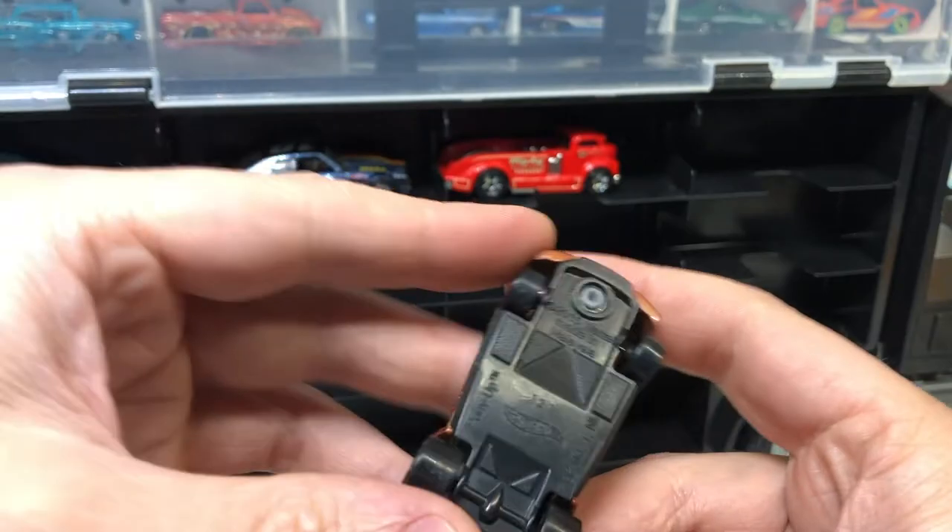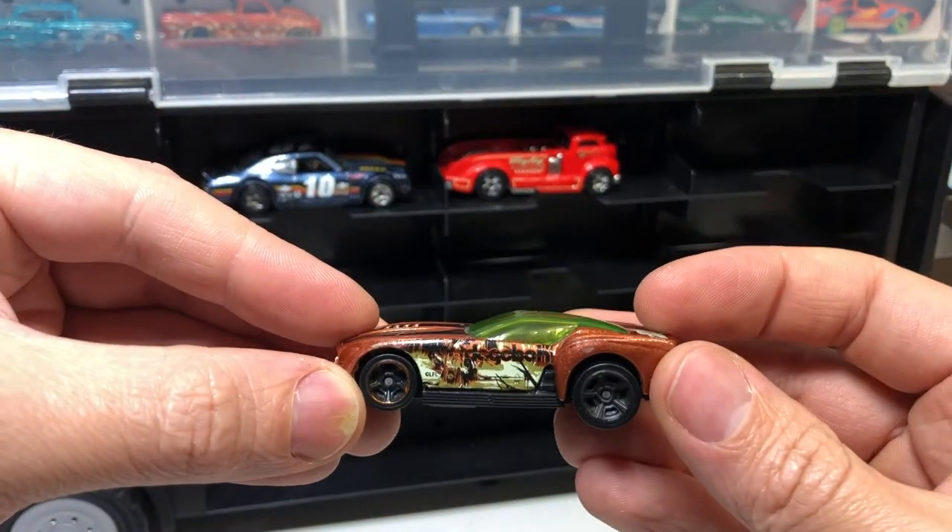Star Wars theme — 'Pony Up.' What's that say on the side? Dagobah.